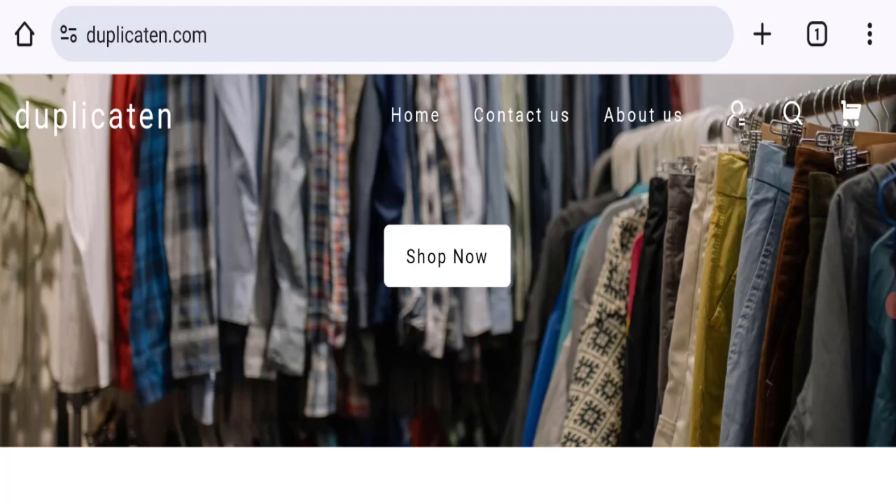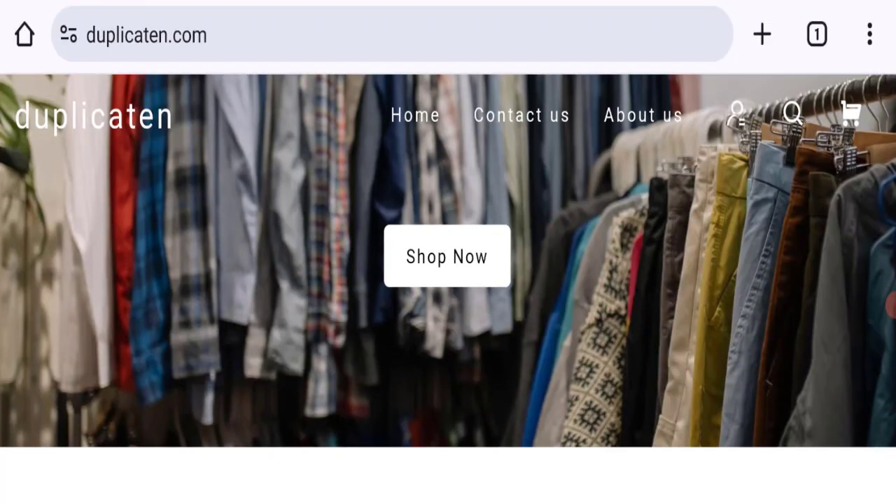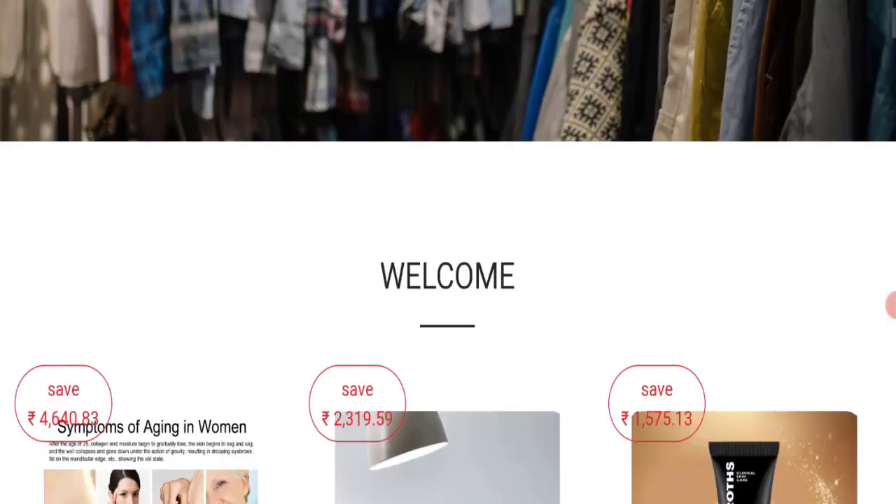Hello guys, welcome to the new video on this channel. Today we are going to discuss the topic Duplicating scam. In this video you will get to know all the legit message checkpoints of this website. People from the United States are searching for this site. This is not our website. If you've experienced any fraud on this website, watch till the end — we will share the way to get your money back.